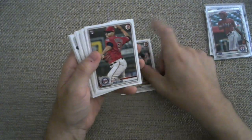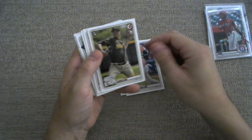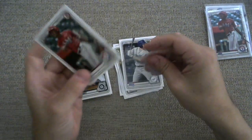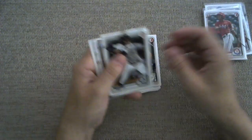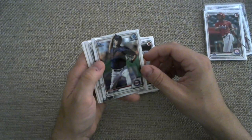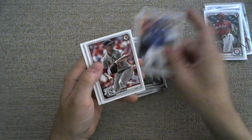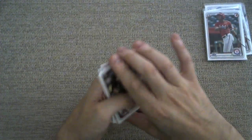Sean Murphy. Brusdar Graterol. Zach Collins. Adrian Morejón. Cody Poteet. Another Byron Buxton — this time a paper version, but I will take it. Paper, Chrome — I will take any version. If there's a third version, I would take it, but there isn't. Julio Rodriguez. Chris Vallimont, First Bowman Chrome. Ryan Rolison Chrome. Vlad Guerrero Jr. Jack Flaherty. And an Alex Young rookie.